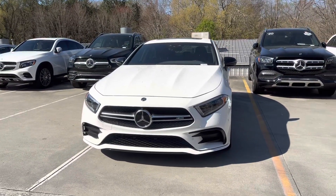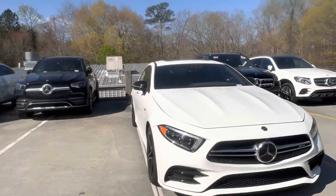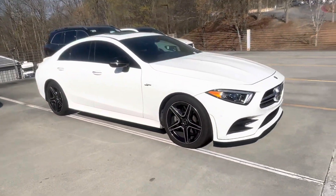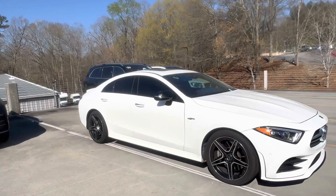So again, CLS 53. It's got the night package, so you're going to get the blacked-out mirrors there, which really helps break up the white. Also the blacked-out wheels — has a great contour to it. It's got the window tint already, which looks great.